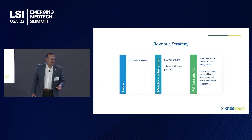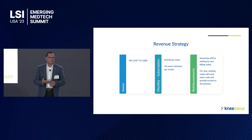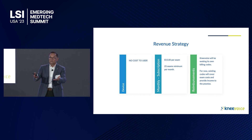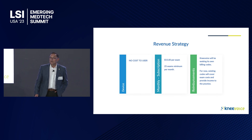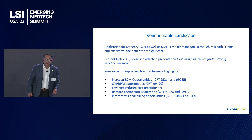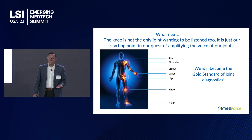Our go-to-market and revenue strategy has evolved. We prefer to give the device at no cost to users — physicians, physical therapists, insurance companies, hospitals, or groups — and they can charge using existing CPT codes from $35 to $120 per exam. We charge $15 to the user per test, with a minimum of 25 tests per month, which means the doctor makes money from day zero and the company makes money from day zero. We do need a specific CPT code, but that takes time, and in the meantime we can work with existing codes.